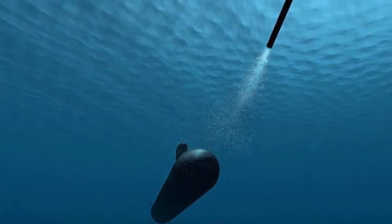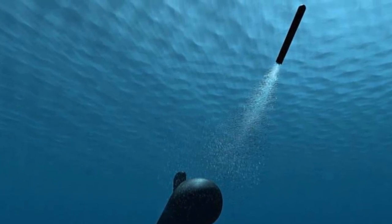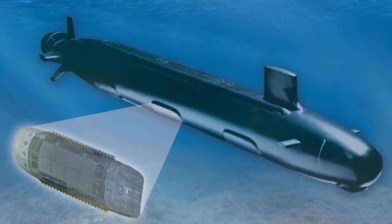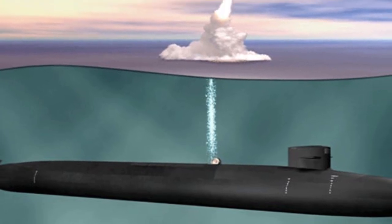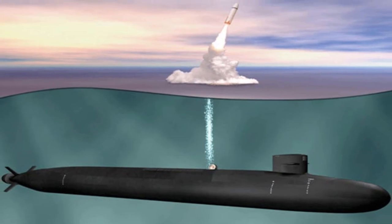Submarines have been upgraded with some advanced features such as improved stealth to operate in a contested environment, enhanced sonar performance, better computers and avionics and weaponry. Some attack submarines have achieved initial operating capability recently and they have up-to-date technological advancements compared to their predecessors.